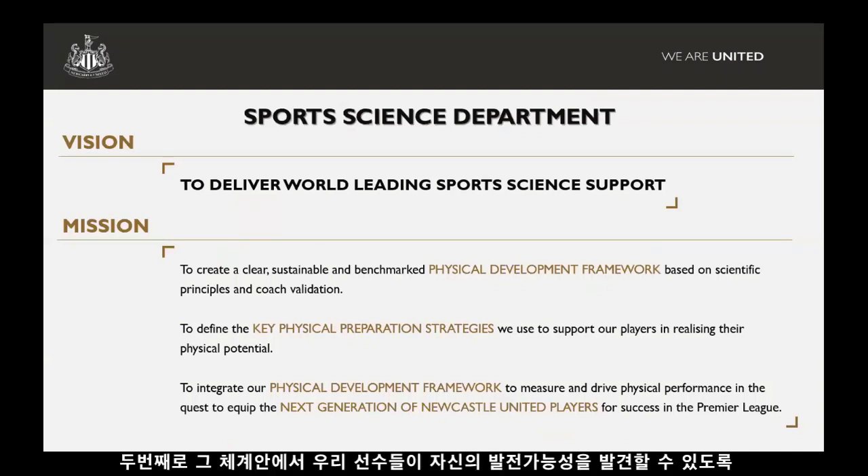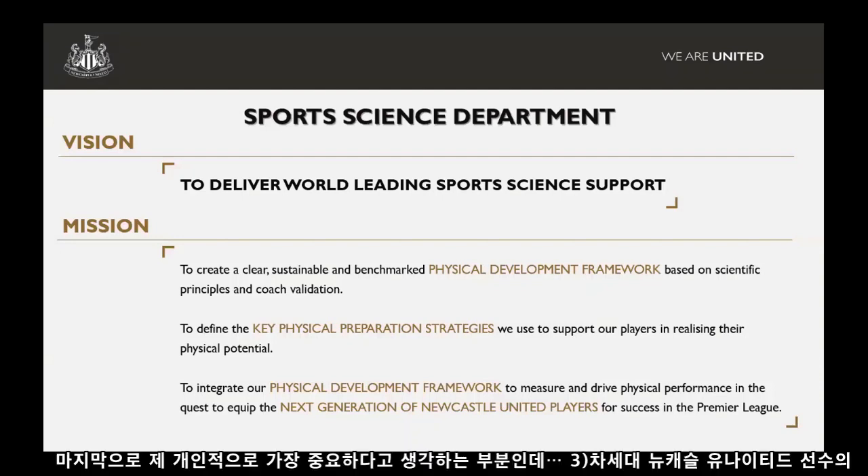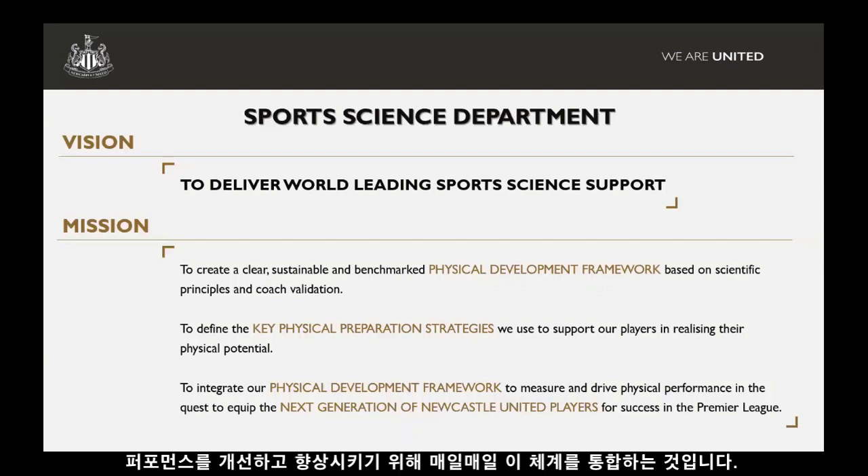Within the framework, we highlight what we think are our key physical preparation strategies — what are we doing to try and support our players to realise their physical potential? And then ultimately the third statement, which is the most important: how are we integrating this framework on a day-to-day basis to try and improve the performance of our players and develop the next generation of Newcastle United players?